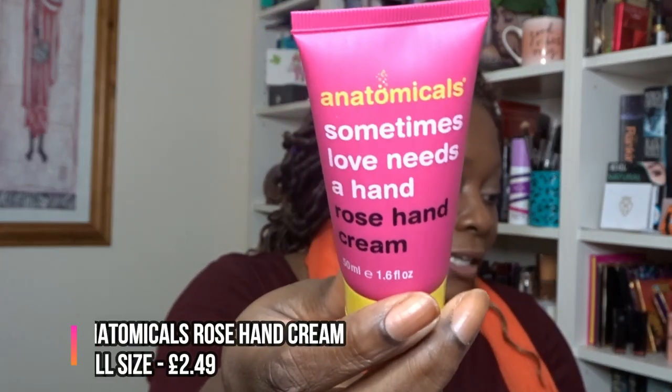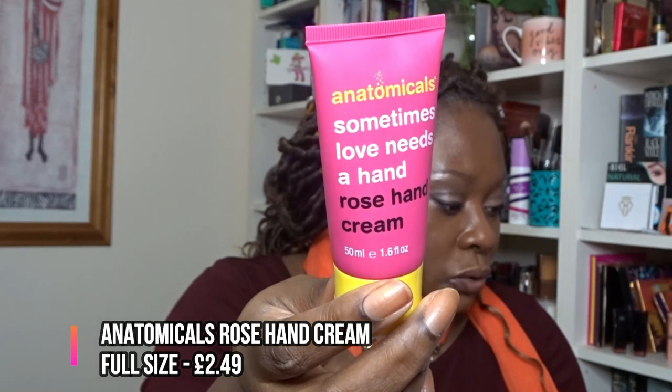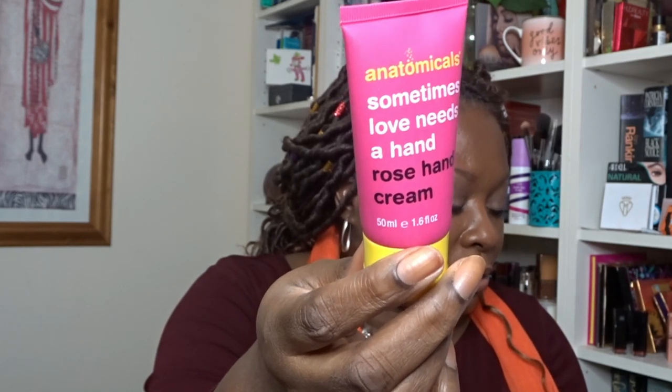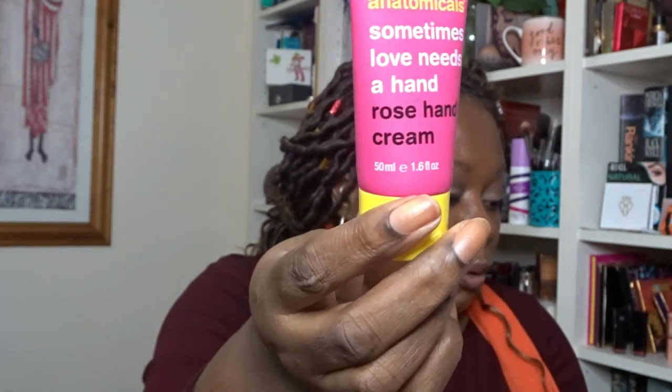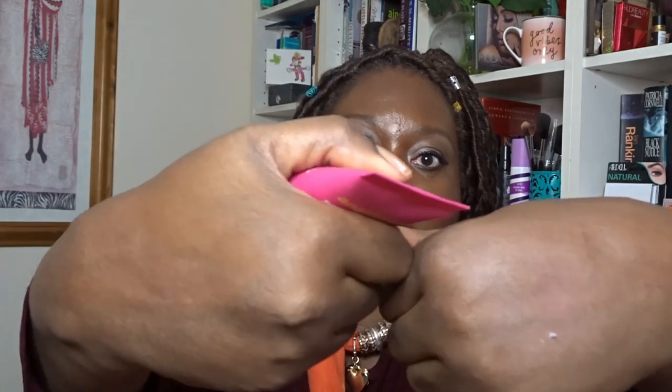Instead of the body scrub, I received a Rose Hand Cream from Anatomicals — full size, worth £2.49. 'From rough winter winds to seaside adventures, there's always something leaving our hands rough and dry. This nourishing cream deeply hydrates and instantly softens with a blend of shea butter and rose. The sweetest floral scent is perfect for romantic February.' My hands are looking a bit dry — let's apply it. Very rosy, but it looks nice and hydrated. I'll keep this one.